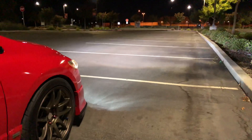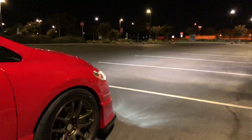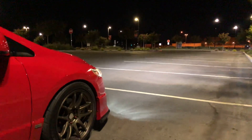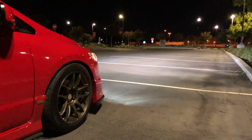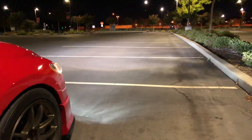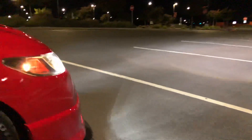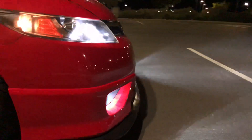The LED bulbs for the fog lights are made by Oxbeam. I posted a video a few weeks back. They have a great warranty, so if the bulbs go out for whatever reason they'll replace them for free.